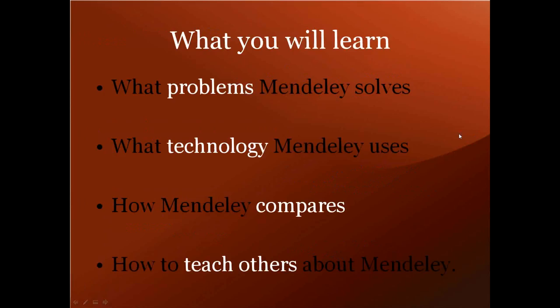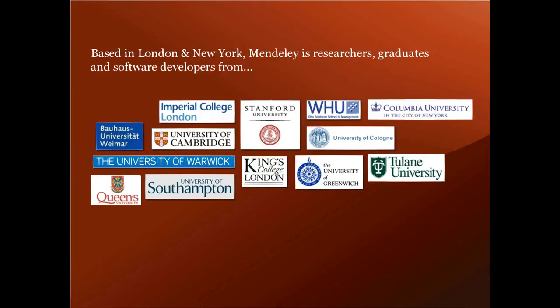There are four main points I'd like you to come away with: an understanding of what problems Mendeley solves, what technology Mendeley uses, how Mendeley compares to existing products, and I also hope I can convey enough information in this brief time that you feel comfortable talking to others about Mendeley.